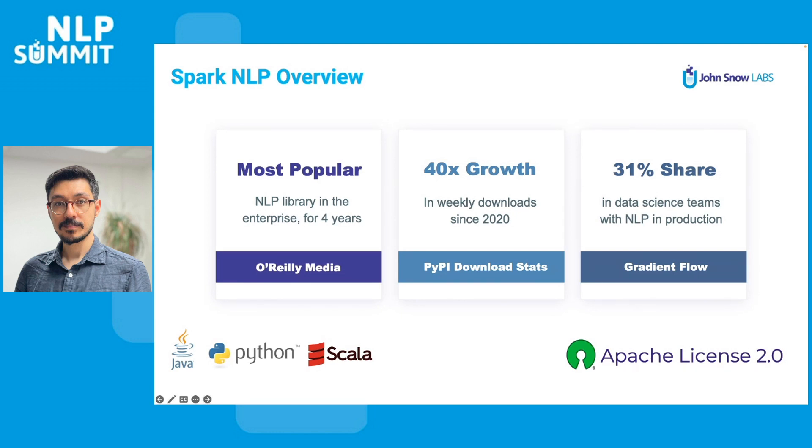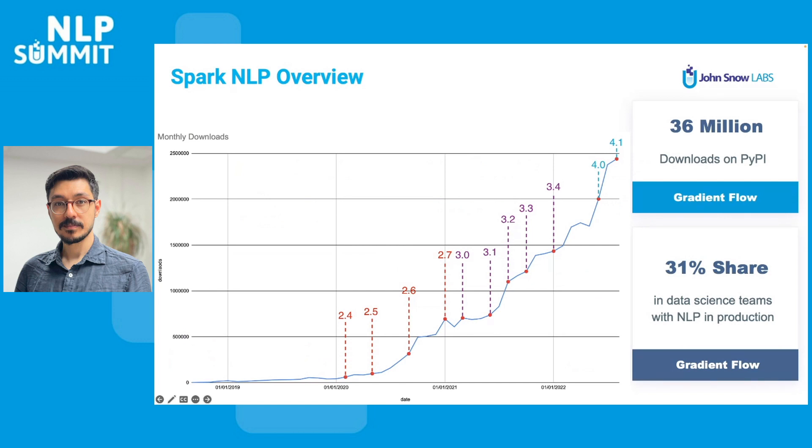The downloads of the Spark NLP library have grown over 40 times within the last two years. In fact, we are celebrating our 36 million downloads for Python on PySpark this month. There is a clear correlation between the features we released and the growth in our downloads by adding new users and more usage. We are listening to the community as well as following the latest trends in NLP research, making them both scalable and production ready.